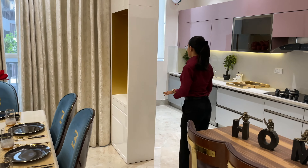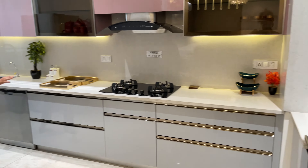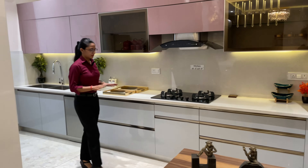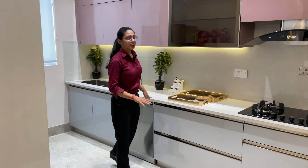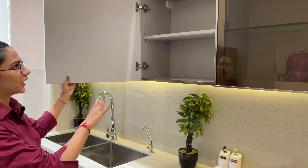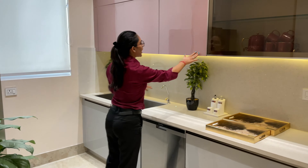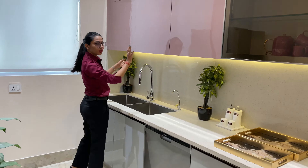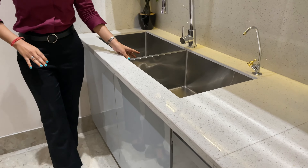The next area is the kitchen, which is quite open. There is a lot of storage in the kitchen area. The washing area is also very good and smooth, and it will keep your kitchen soundproof.